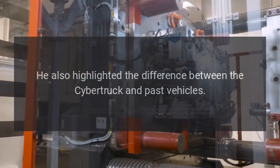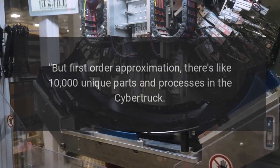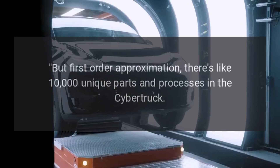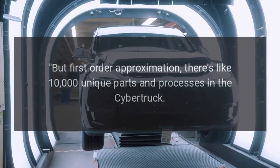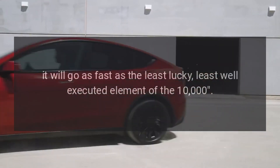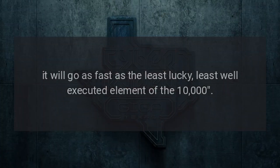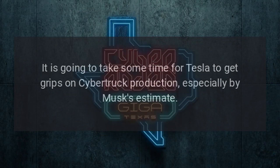He also highlighted the difference between the Cybertruck and past vehicles: 'First order approximation, there's like 10,000 unique parts and processes in the Cybertruck. And it will go as fast as the least lucky, least well-executed element of the 10,000.' It is going to take some time for Tesla to get to grips on Cybertruck production, especially by Musk's estimate.